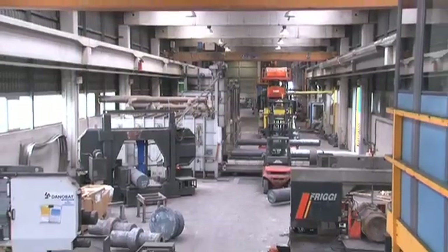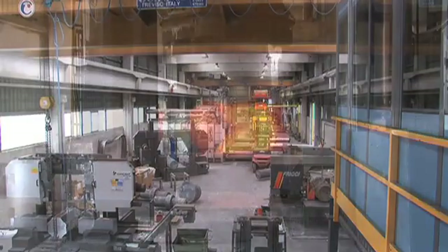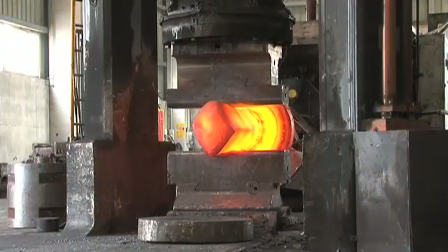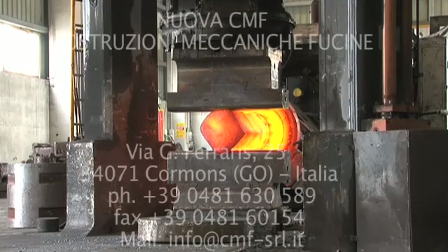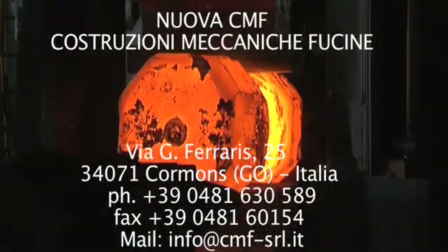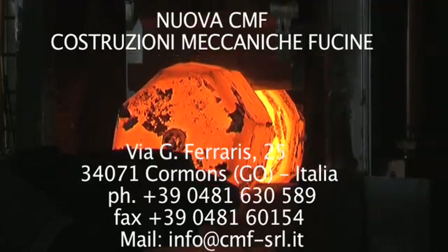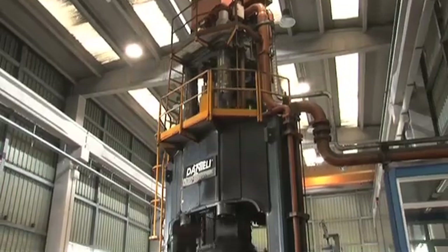Working temperatures range between 900 and 1200 degrees Celsius so that metals can change both in their shape and in their features. Because of its high production capacity, CMF is equipped with two forging presses. We like to think that our factory has two beating hearts, a 900 ton one and a 1500 ton one.